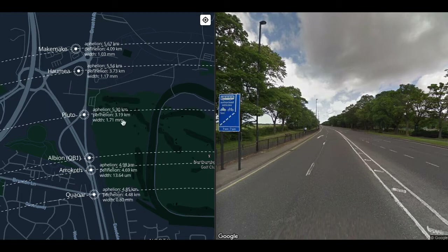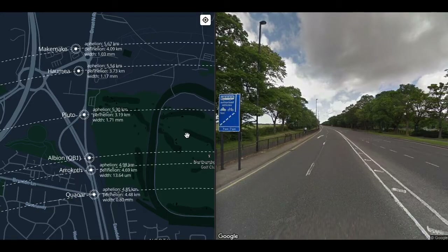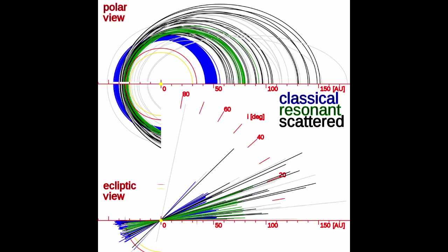Pluto, however, orbits exactly twice for every three orbits of Neptune, and as such never comes close enough to Neptune to be affected by its gravity. There are many such objects that orbit in a 2:3 resonance with Neptune specifically — the so-called Plutinos — and others with less stable orbit resonances like Haumea, which orbits seven times for every 12 orbits of Neptune. Together, these objects make up the resonant Kuiper Belt objects.